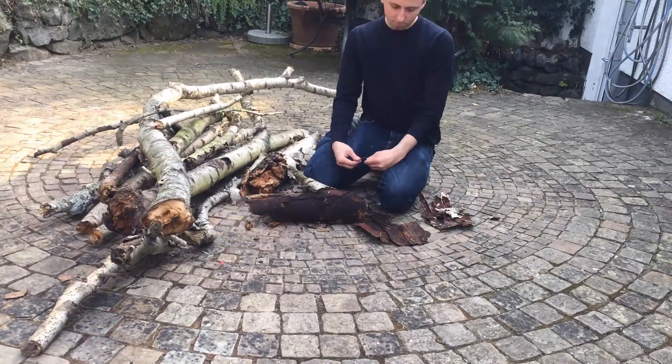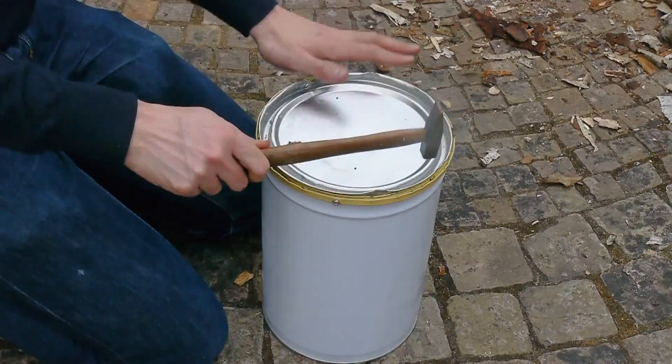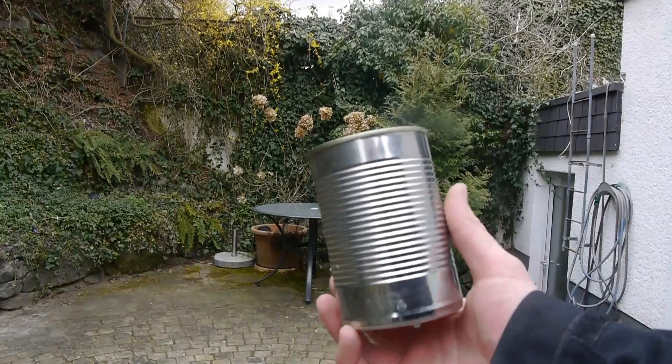First we need a whole lot of birch bark that we can collect from birch wood. Then you need to put it into a metal container with a lid. The metal container needs a hole in the bottom, and beneath that hole I need a small tin to collect the product.